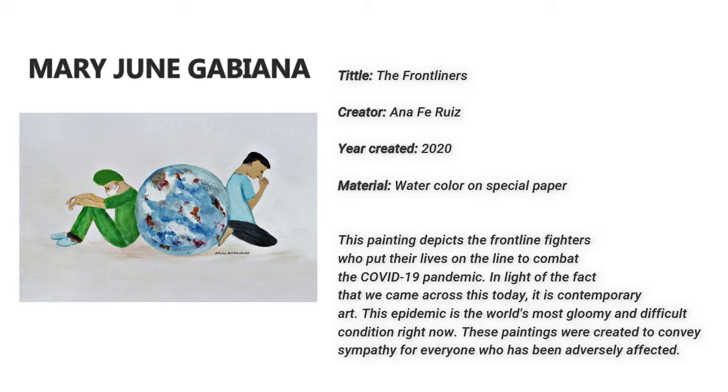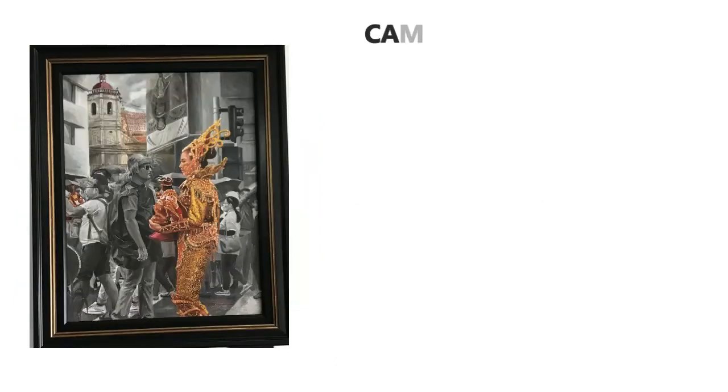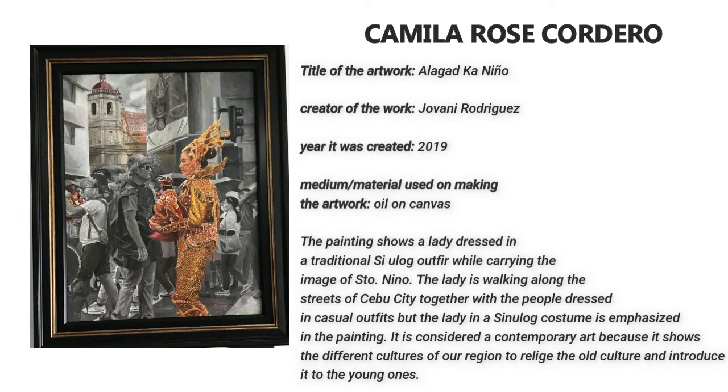Camila Rose Cordero. This is called Alagad Caninho, created by Giovanni Rodriguez in the year 2019. The painting shows a lady dressed in a traditional Sinulog outfit while carrying the image of Santo Niño, walking along the streets of Cebu City together with people dressed in casual outfits. The lady in the Sinulog costume is emphasized in the painting. It is considered contemporary art because it shows the different cultures of our region, to relive the old culture and introduce it to the young ones.